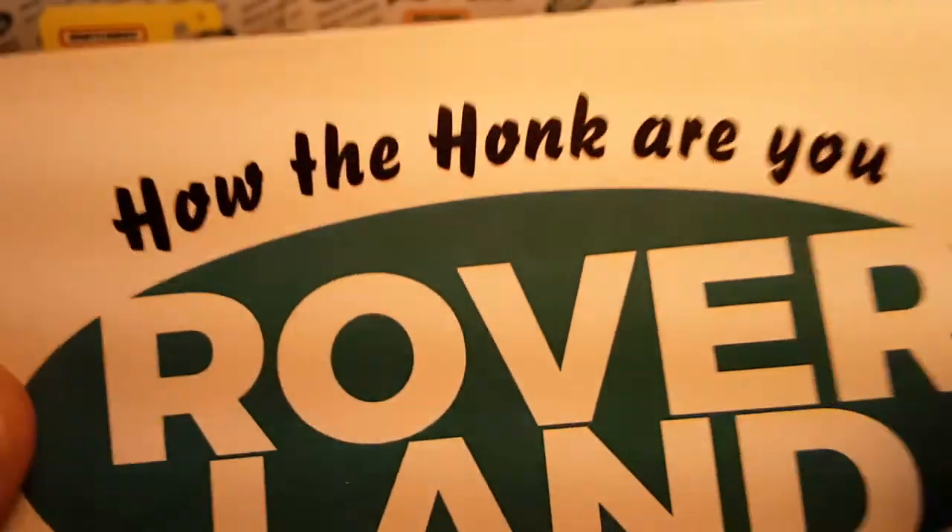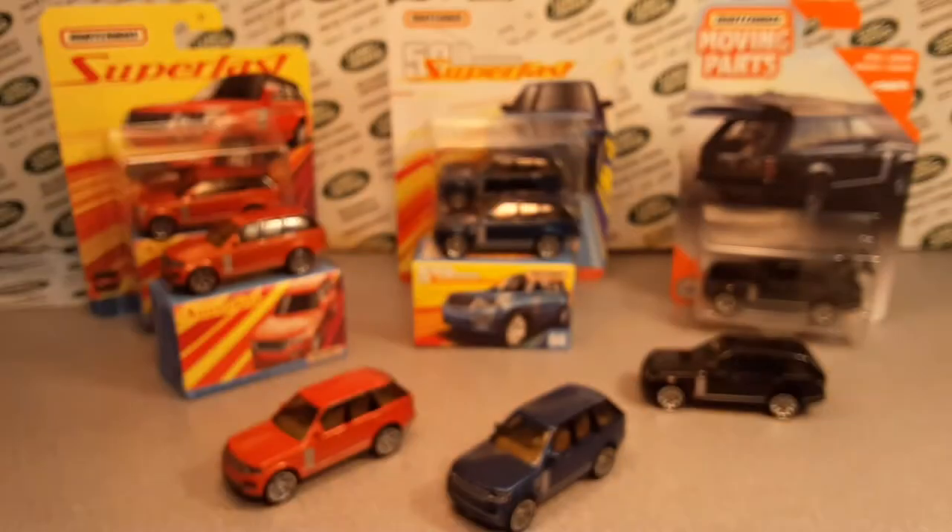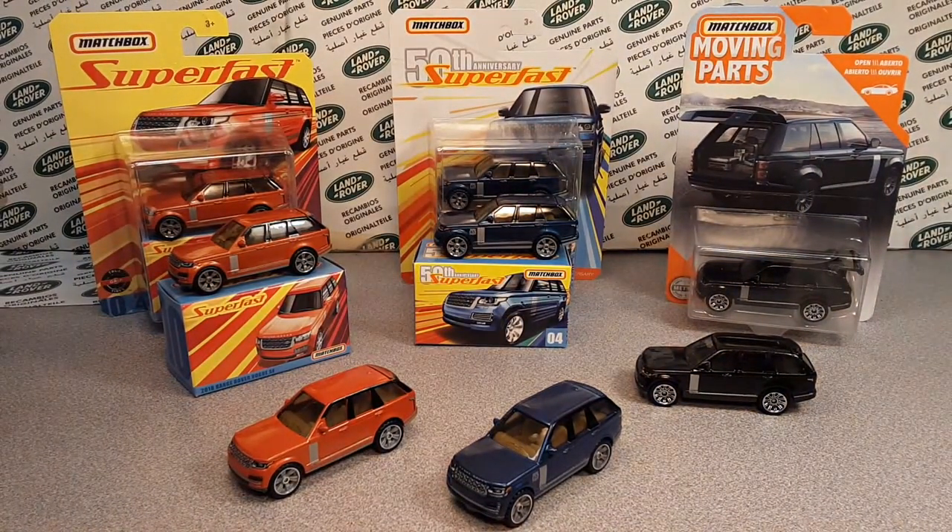How the Hulk are you? Welcome to Rover Land. This is your friend Dan, and I've got a one-on-Wednesday for you. You're seeing multiples, aren't you? Let me explain what we're going to be talking about today.